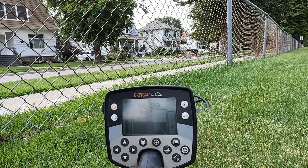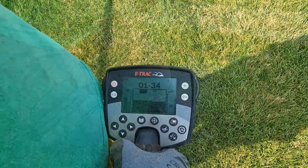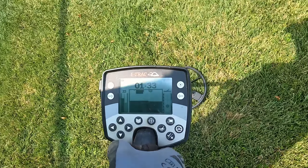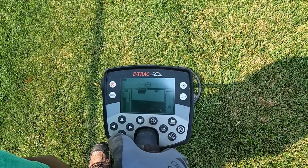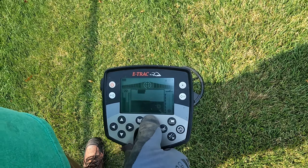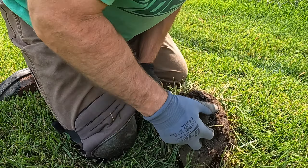First target — definitely going to dig neat here. First target is a bottle cap. Second target we got a corn.